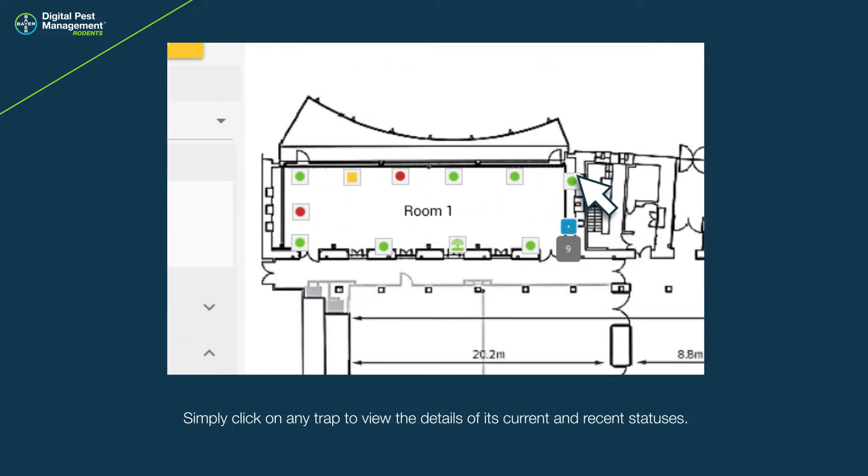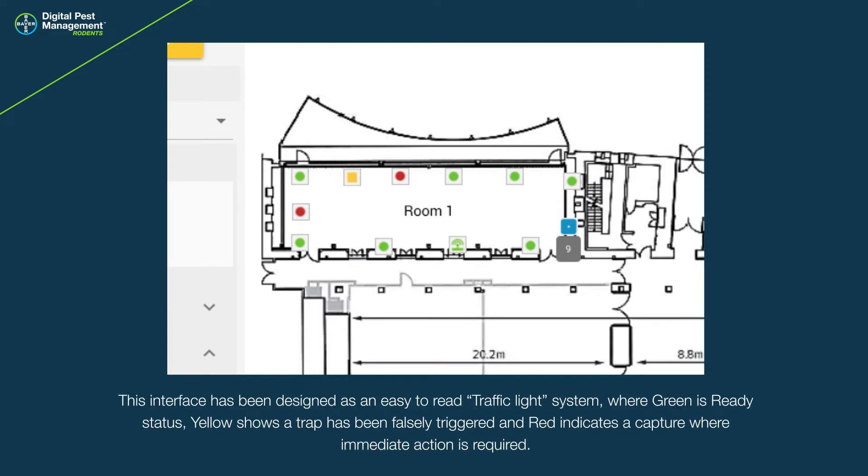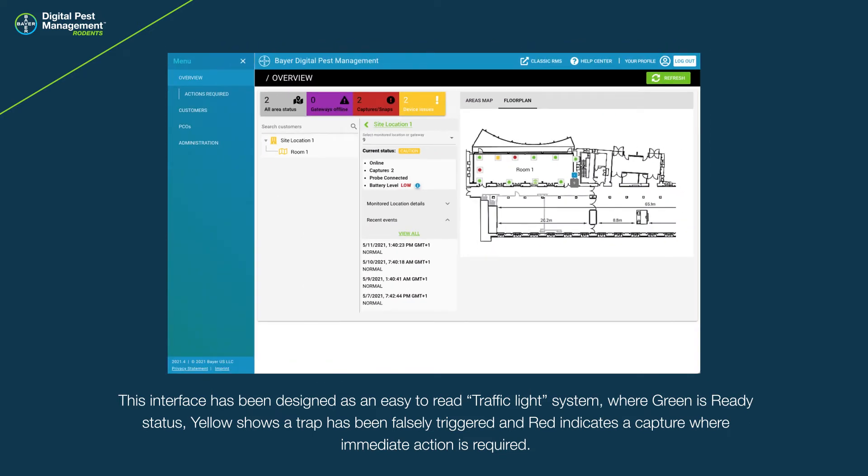Simply click on any trap to view the details of its current and recent statuses. This interface has been designed as an easy-to-read traffic light system where green is ready status, yellow shows a trap has been falsely triggered, and red indicates a capture where immediate action is required.